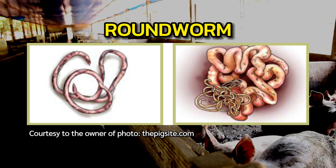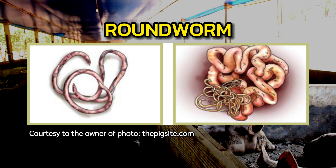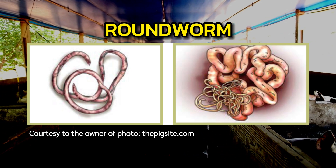These worms are large — about the size of a pencil. The infection begins with ingestion of eggs, which are usually present in contaminated soil or on fruits and vegetables grown in infected soil.